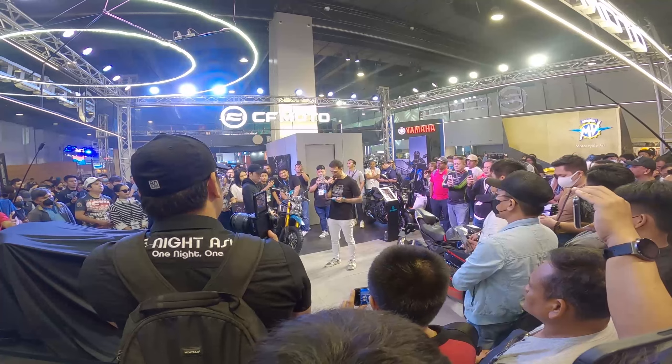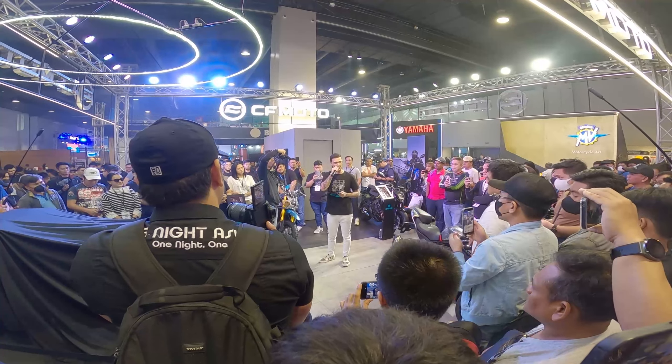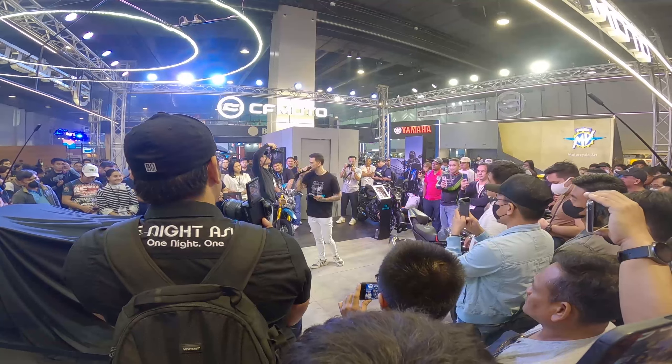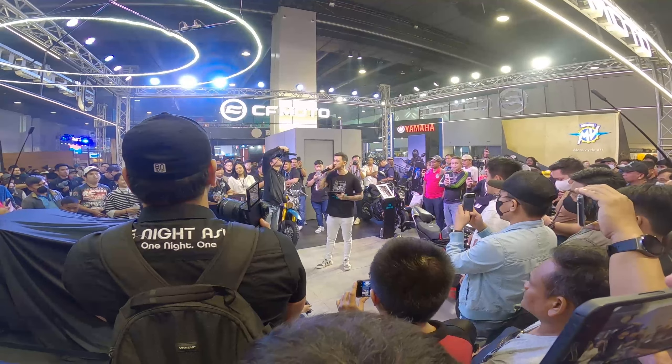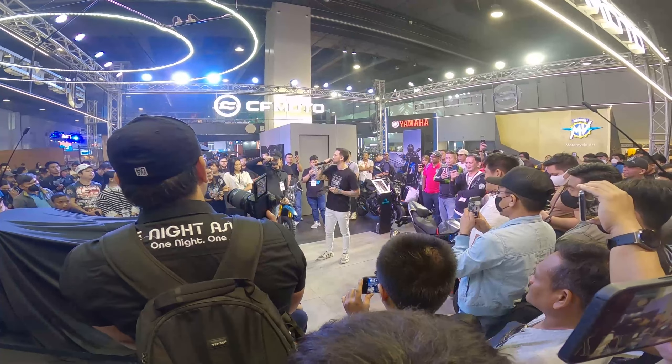A top speed that can exceed over 220 kilometers per hour. Yes, mga kamote riders, chill chill lang kayo ha — wag papahuli. Mga kamote riders, say hey!